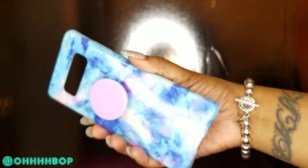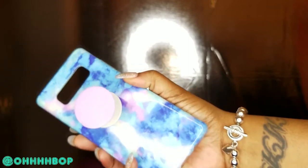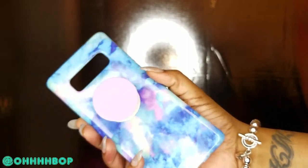This is called the Galaxy Note 8 Case Light Blue Marble, $9.99. They have some other pretty cases as well that have the marble, but this is the one I chose. I really do like it. It took about maybe three or four days to get it. This is one of the better marble cases.